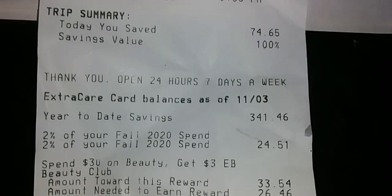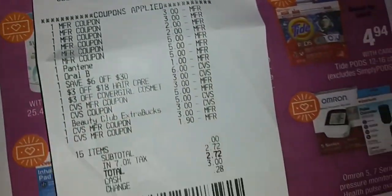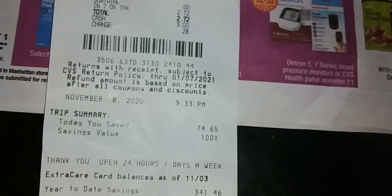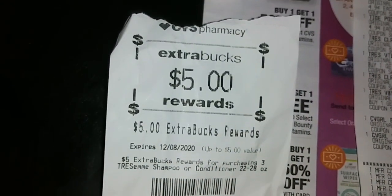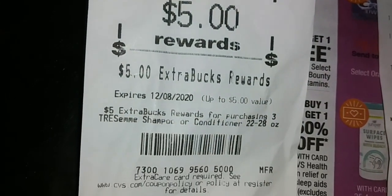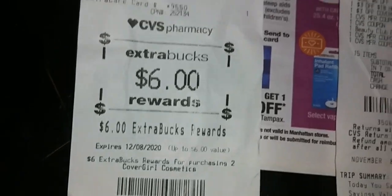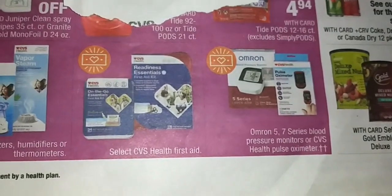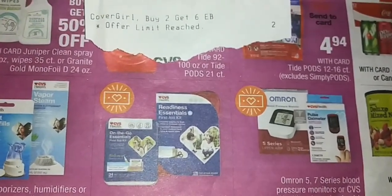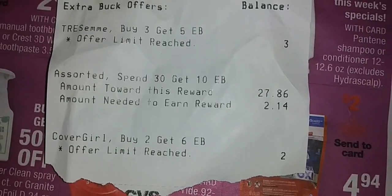I was short of getting my $10 back. Here's what came back on the end of my receipt — my friend was over today and she tore them off my receipt. I said don't do that, I haven't done my video yet. But I got back $5 for the Tresemme and I got back $6 for the CoverGirl. I was trying to spend $30 to get the $10 back, but I didn't get there. I was $2.14 short.